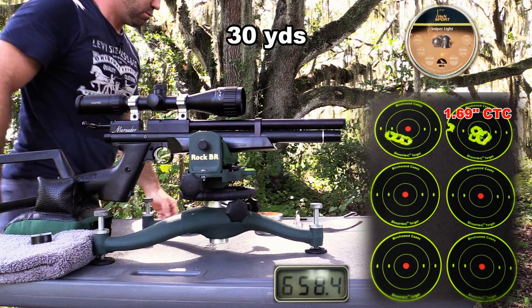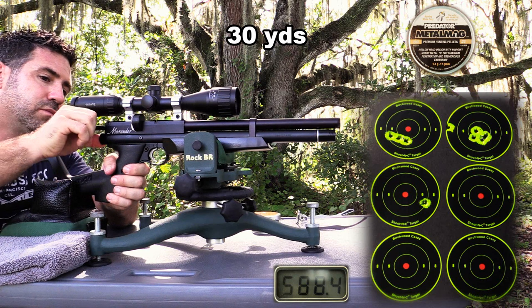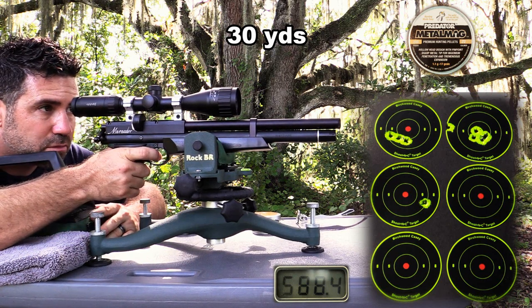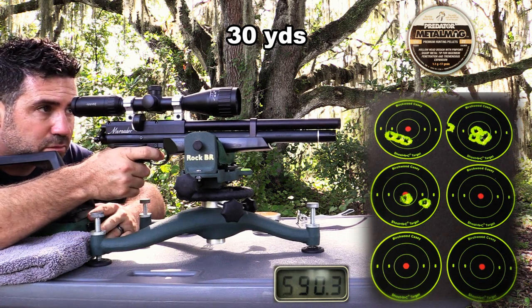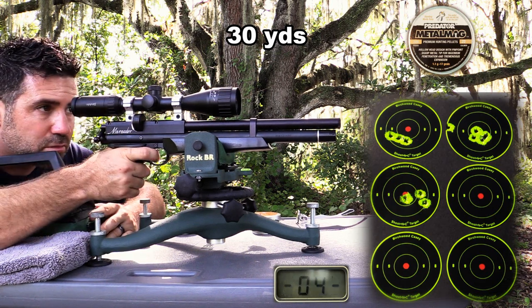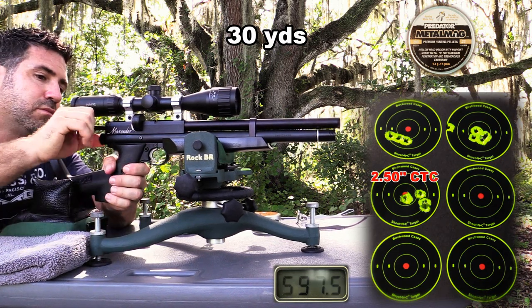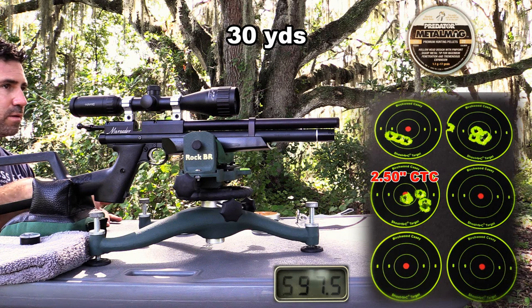It's too bad — they'd been grouping at about a half inch for me up until video day, and they're probably one of the best choices for this gun. The 17-grain Metal Mag by Predator International is a heavier pellet and it's particularly devastating on small game. If you've ever hit a squirrel or rabbit with one of these, you'll know what I mean — the impact has a sound signature all its own.